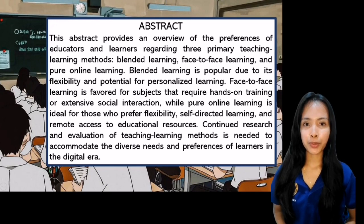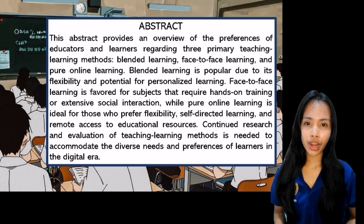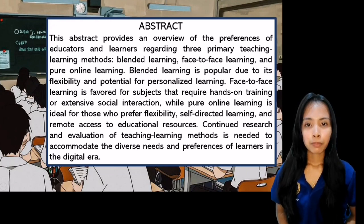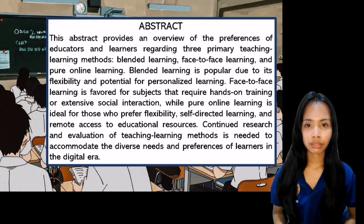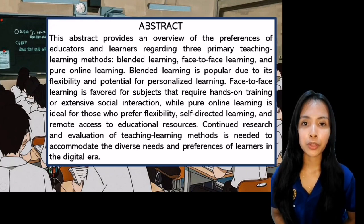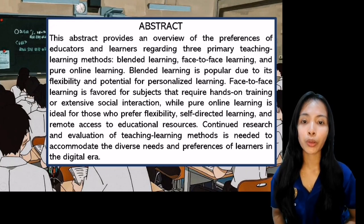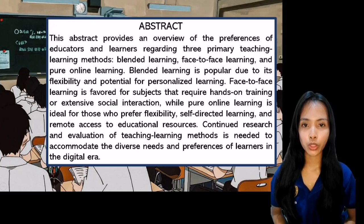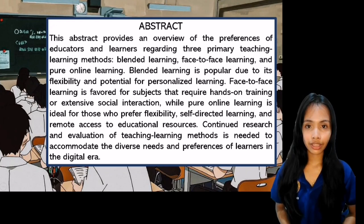This abstract provides an overview of the preferences of educators and learners regarding three primary teaching learning methods: blended learning, face-to-face learning, and pure online learning. Blended learning is popular due to its flexibility and potential for personalized learning. Face-to-face learning is favored for subjects that require hands-on training or intensive social interaction, while pure online learning is ideal for those who prefer flexibility, self-directed learning, and remote access to educational resources.